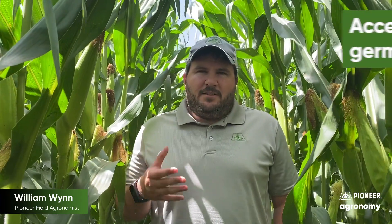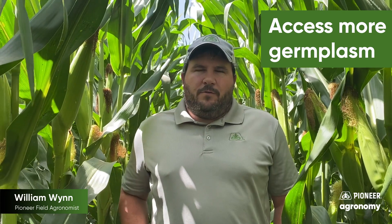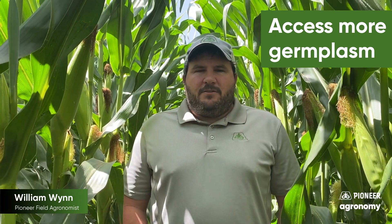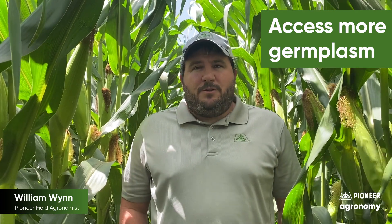One difference you'll see with other offerings on the market with Cry 3435 is that it is the old event — the 59122 event. When you see products such as P0688Q that I'm standing in here today, that is the newer event, the DP4114, which is a molecular stack. Essentially, it allows us to access more of our germplasm — whether it be agronomics or yield — allowing our breeders to utilize that below-ground trait and access more of our germplasm.